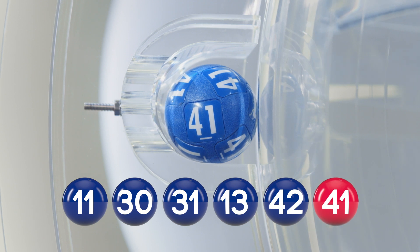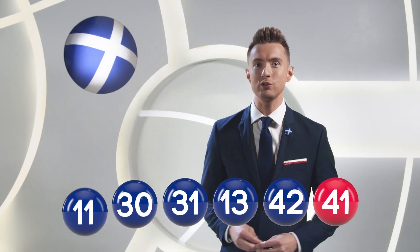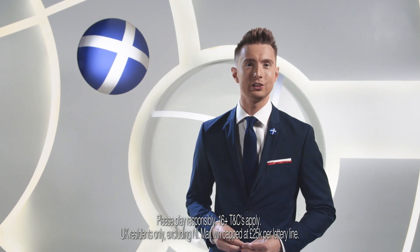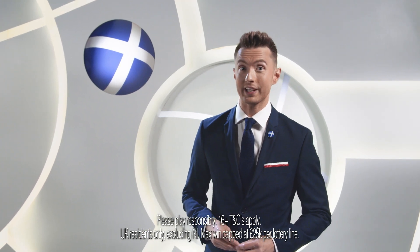Congratulations to all our winners. It's only £1 to play for your chance to win our £25,000 jackpot. So don't forget to go online to buy your tickets or subscribe at ScottishChildrensLottery.com.